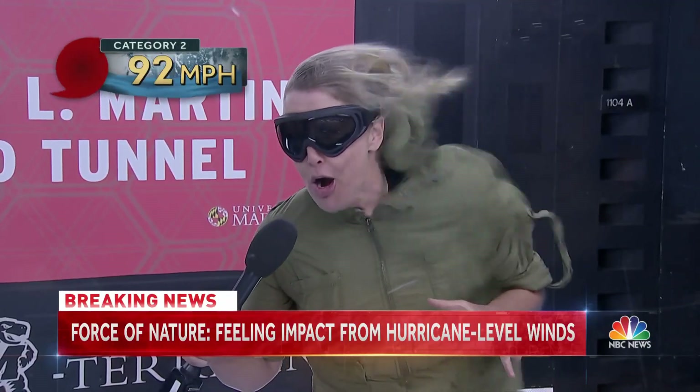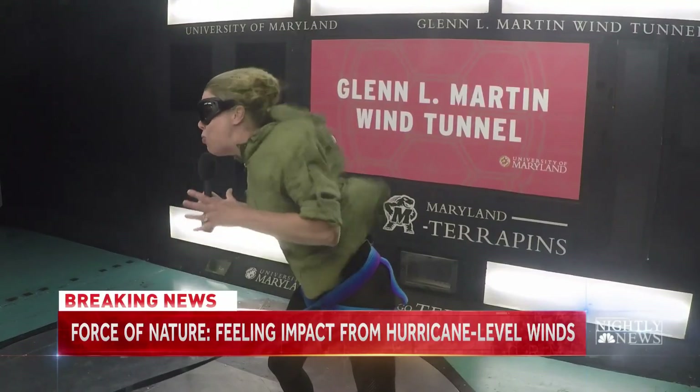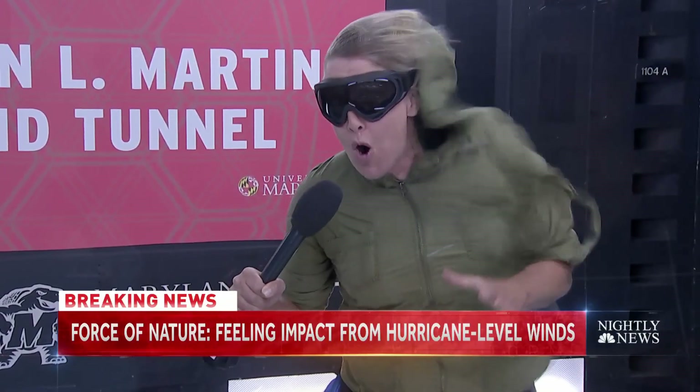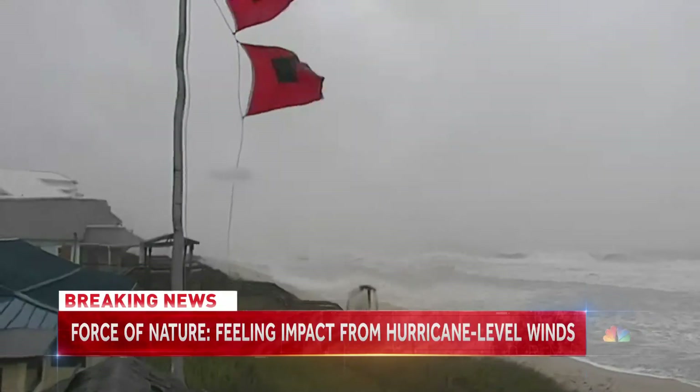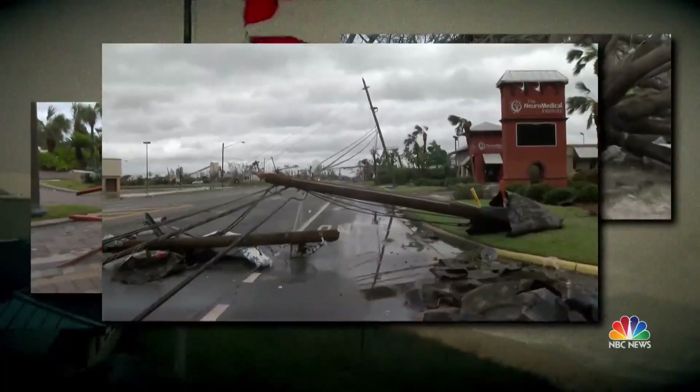96 miles an hour — we are now at Category 2 strength. These winds are way too strong. I can barely lean into them anymore. Category 2 can bring damage to older structures, uprooted trees, and significant power outages.